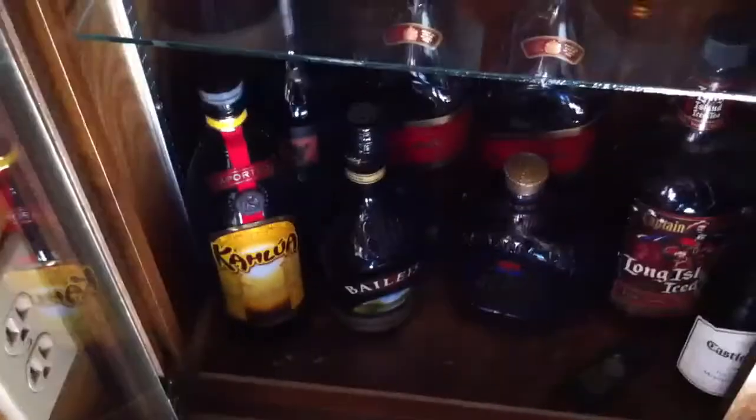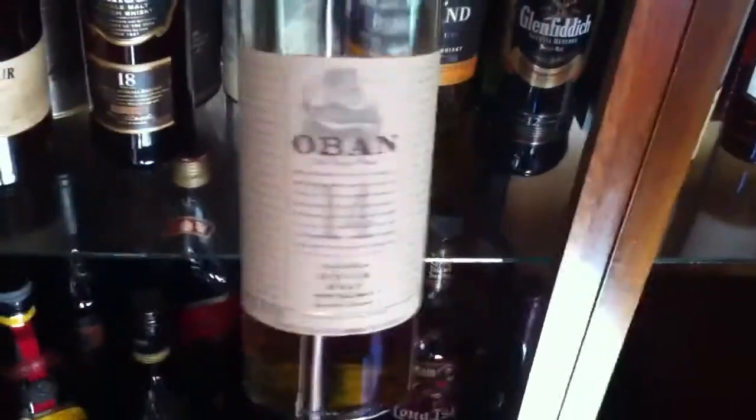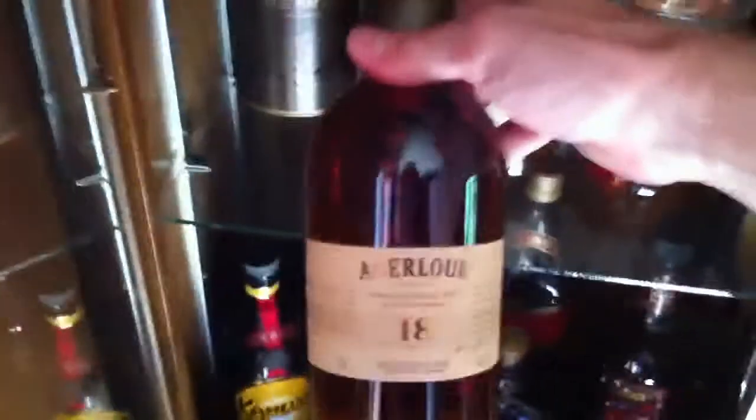Got the Oban 14, another personal favorite — it's a Speyside, can usually get it pretty cheap online. Got the unopened Glenfiddich 18, I've been saving that one for a special occasion.